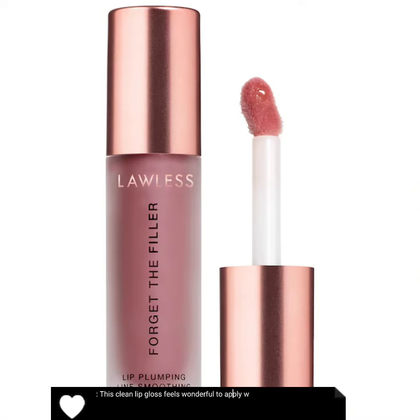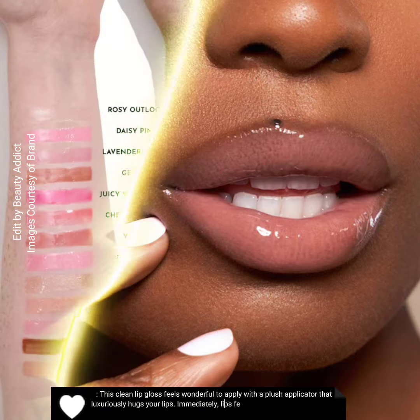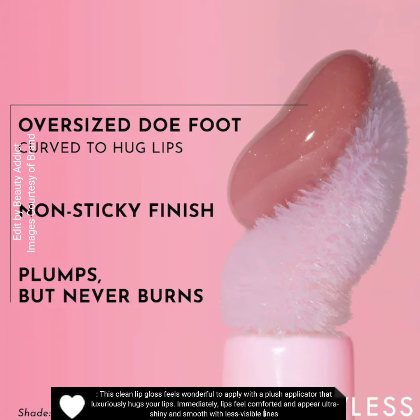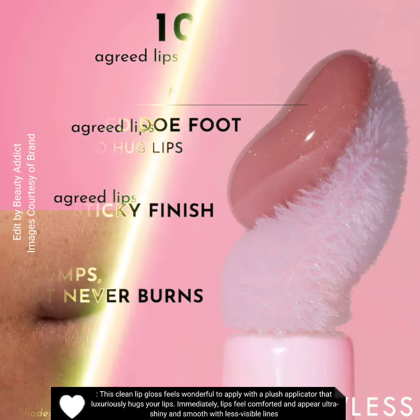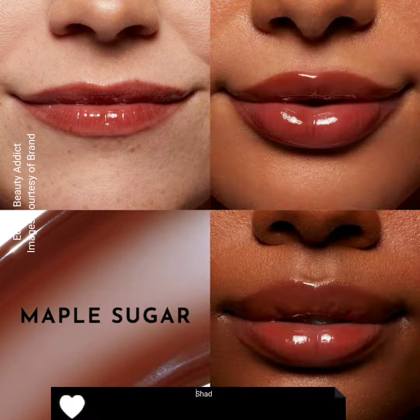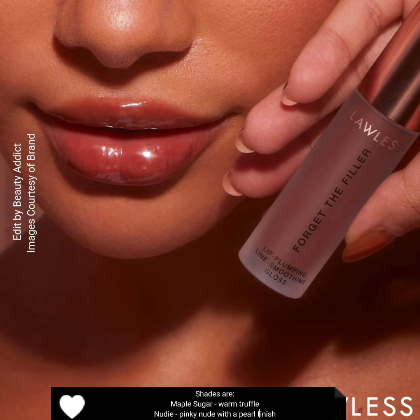This clean lip gloss feels wonderful to apply with a plush applicator that luxuriously hugs your lips. Immediately, lips feel comforted and appear ultra shiny and smooth with less visible lines. Price is $26 each. Shades are Maple Sugar, Warm Truffle, Nudie Pinky, and Nude with a pearl finish.